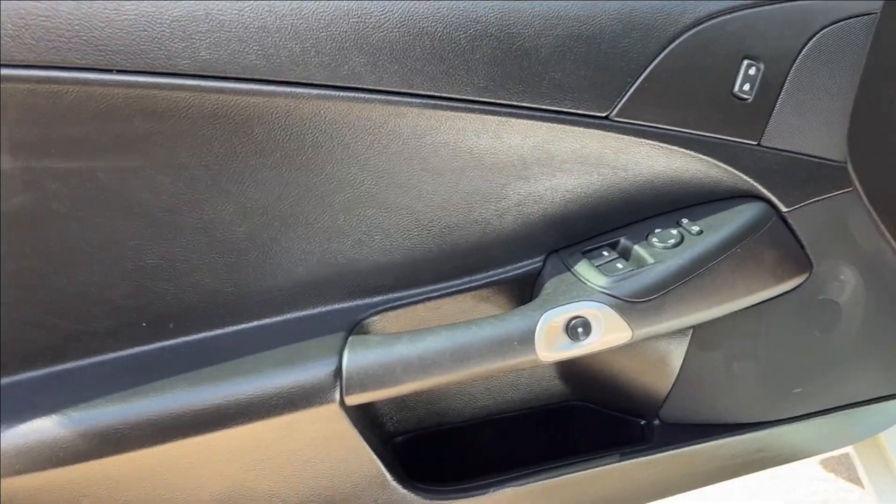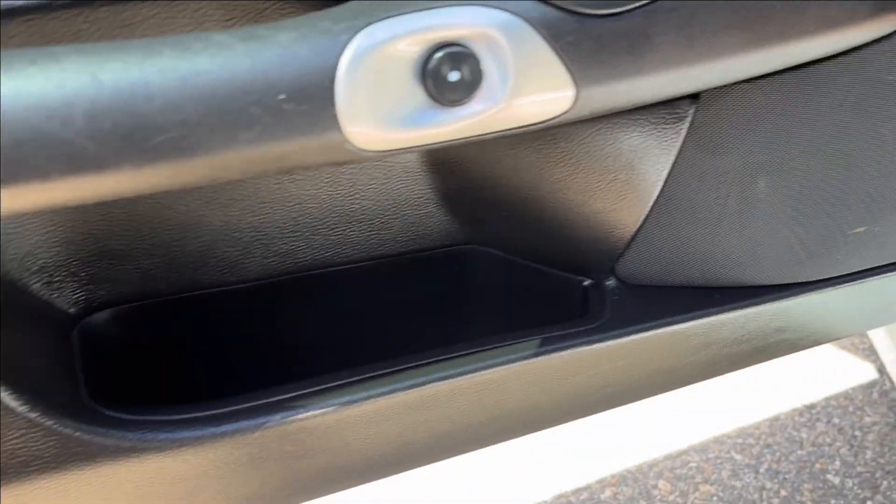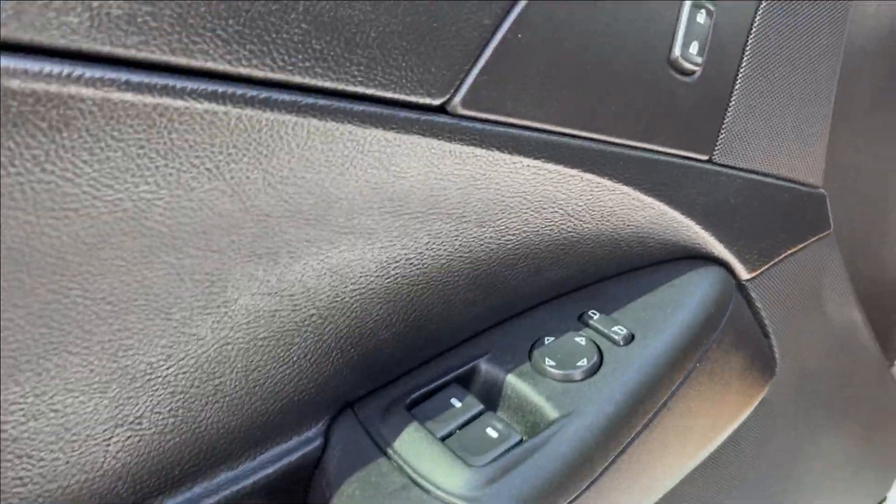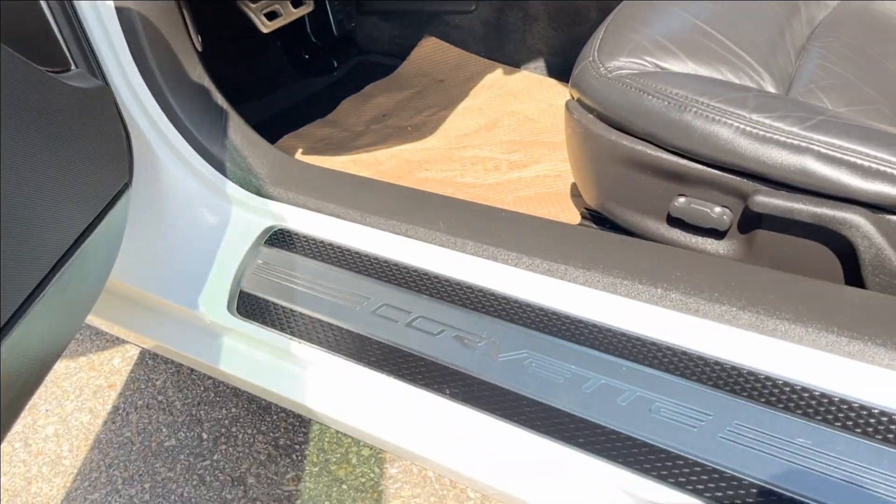Alright, moving on to the interior. We're going to have this all black interior with storage on the bottom here, next to your speakers, as you can see right there. Of course, you've got the door handle with the power locks, the mirrors, and the windows as well.